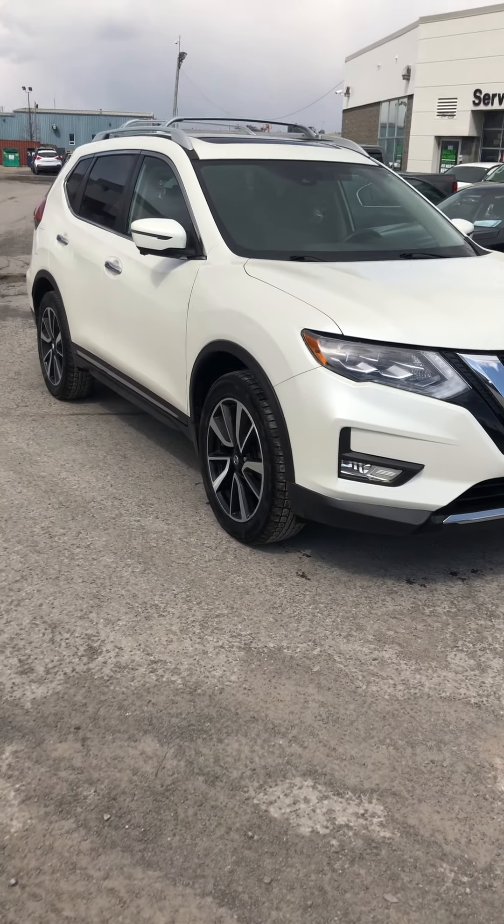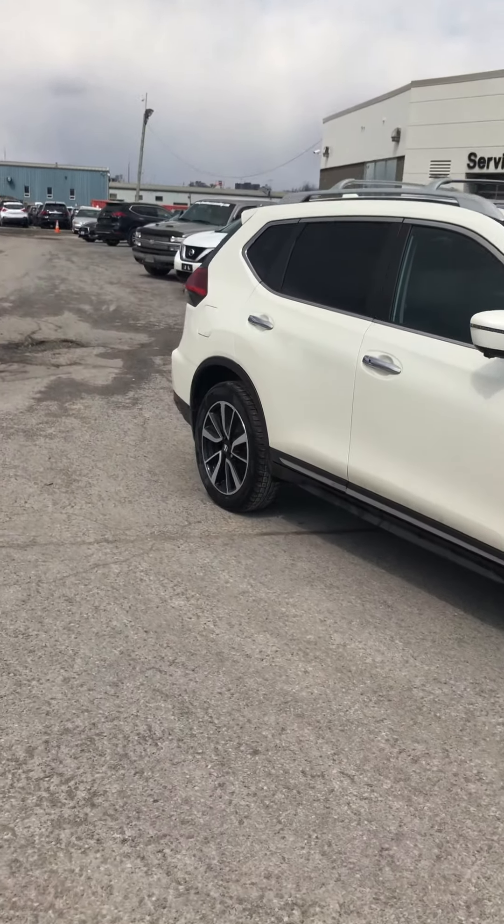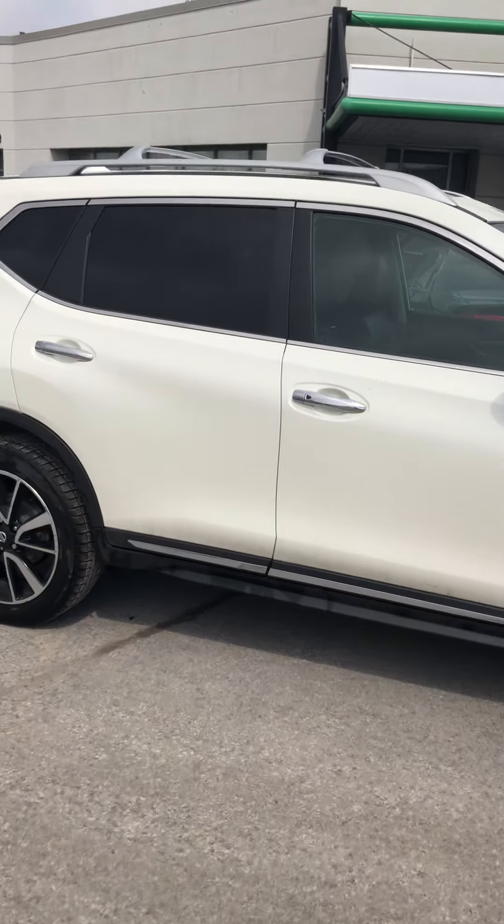Good afternoon, Sebastian Focha here from 417 Infiniti Nissan, and this here is our 2017 Nissan Rogue.